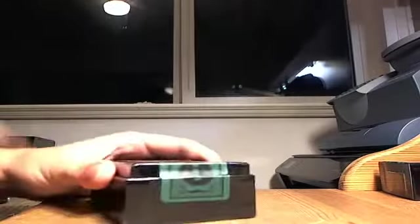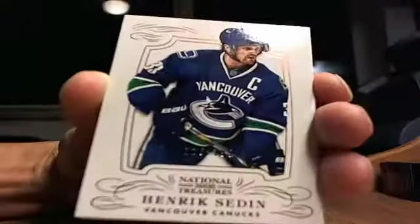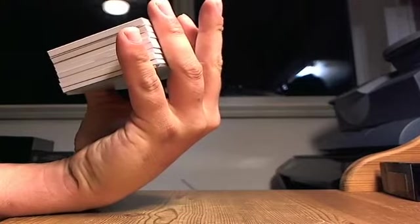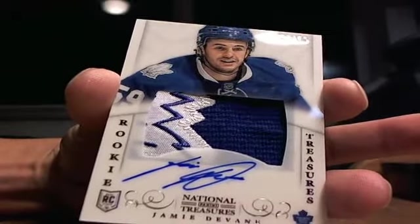All right guys, the last box. First up, Henrik Sedin for the Vancouver Canucks, 126 out of 199. Always found that the mangled boxes have the best stuff in them. Nice patch — Jamie Diven, 34 out of 99 for the Toronto Maple Leafs, going to Sportsnet 11 CA.